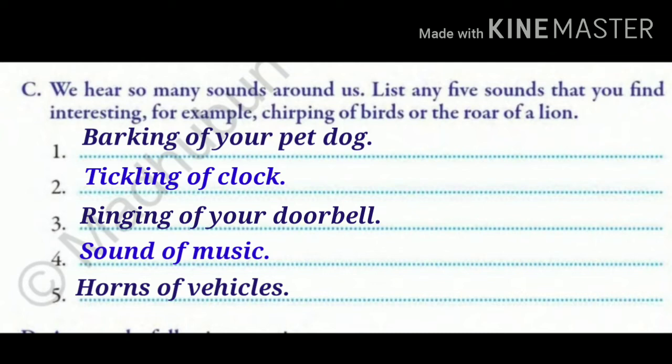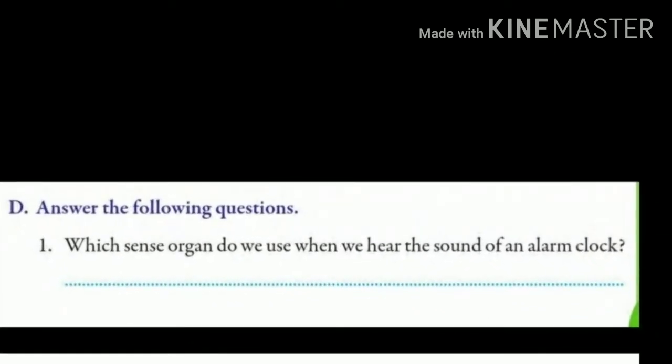Now let's move to our next exercise. Exercise D — Answer the following questions. Question number 1: Which sense organ do we use when we hear the sound of an alarm clock? Here you can also find one more interesting sound — the sound of an alarm clock. Now tell me which sense organ you use to hear the sound. Yes, you are correct — you use your ear. So we will write: we use our ears to hear the sound of an alarm clock.